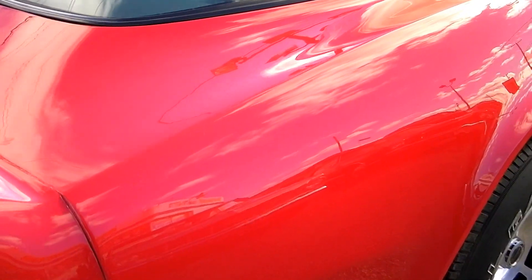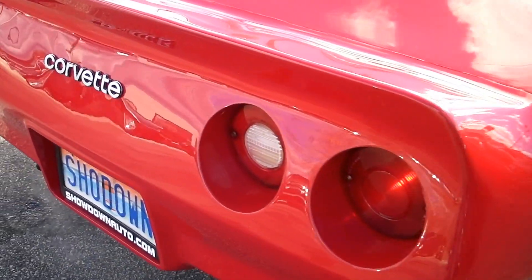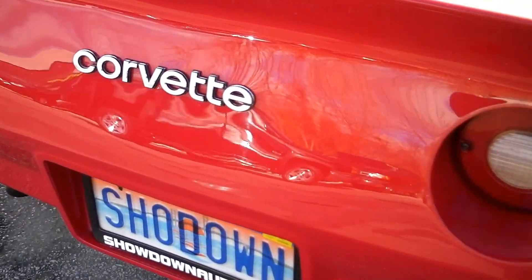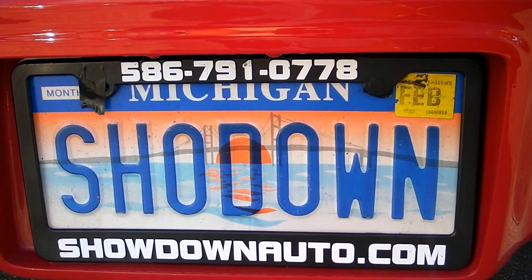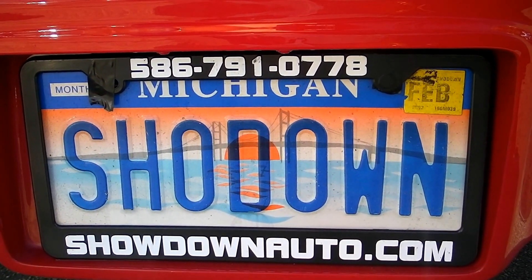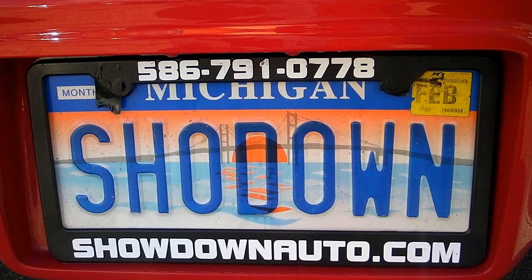If you have any questions at all, just give us a call. That's the best thing to do is call us. Usually by the time you email us, the car is usually sold, so make sure you call us direct — it's a lot faster and easier. Again, I'm Dave from Showdown. Number is 586-791-0778. Keep it on our website, showdownauto.com. Thank you.